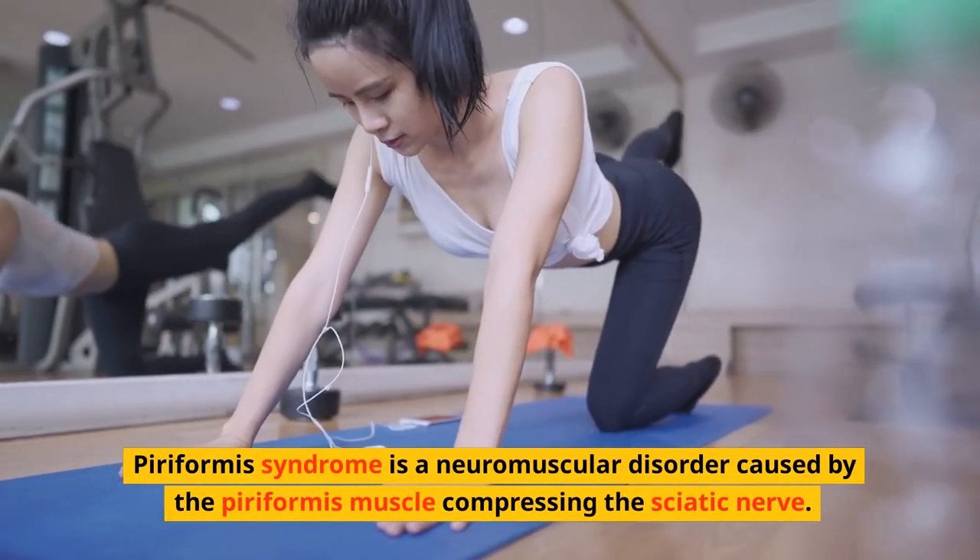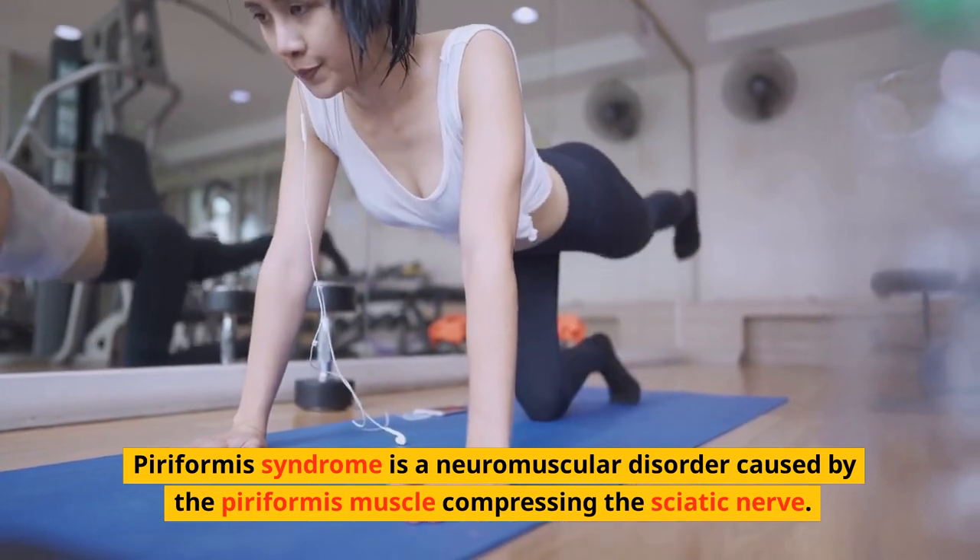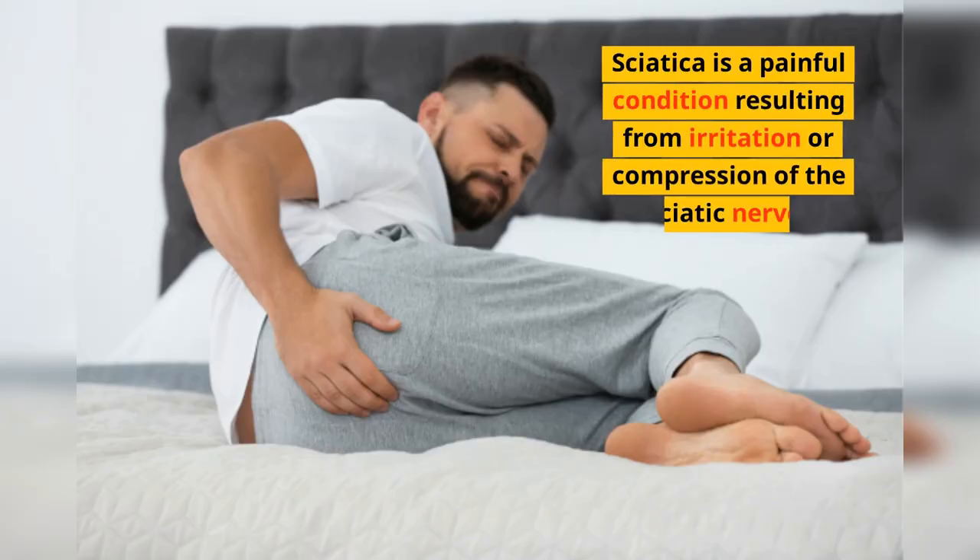Piriformis syndrome is a neuromuscular disorder caused by the piriformis muscle compressing the sciatic nerve. Sciatica is a painful condition resulting from irritation or compression of the sciatic nerve.